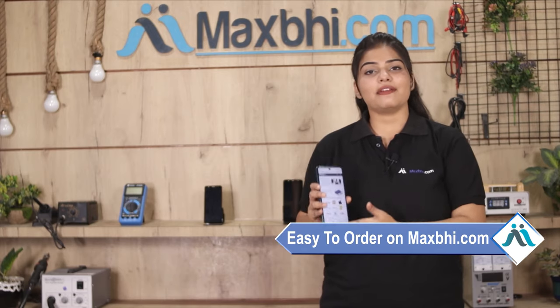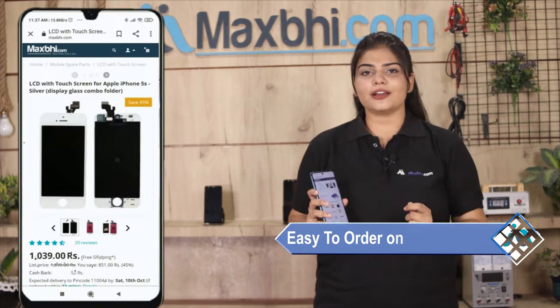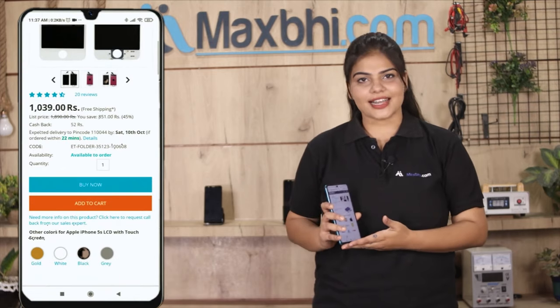Maxbhi.com is very easy and simple to use. You can search for your product on our website, click on your product page, and place your order.